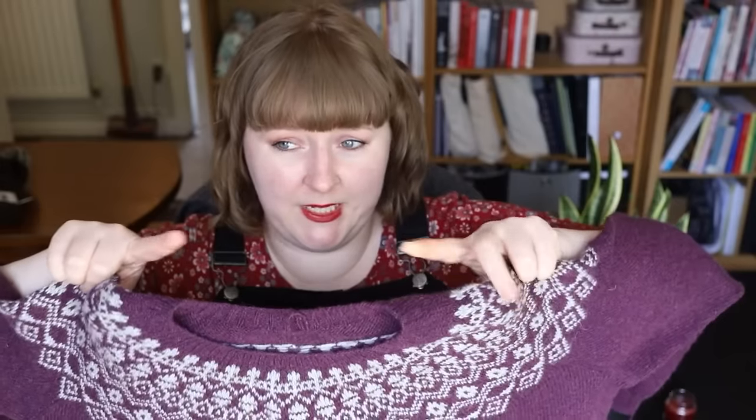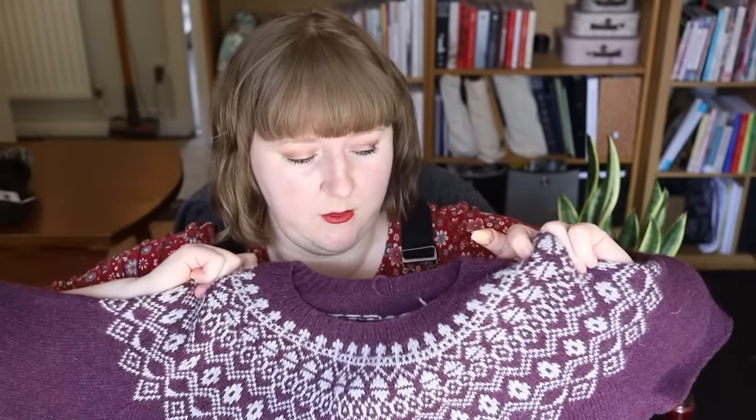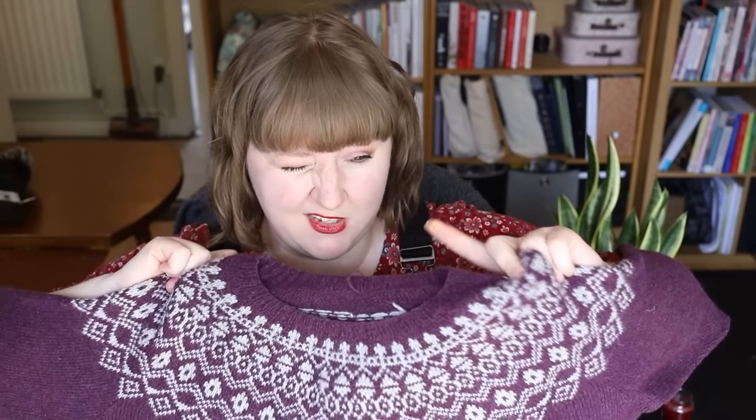I did not do the cast-on, knit short rows, and color work as written. Rather I cast on and knit the rib, then carried on — increasing after the rib to the stockinette. The pattern initially has you cast on and then pick up for the neckline later at a lower rate, which gives it more structure. I just didn't want to do that because I like my cast on better than I like my bind off — that's my only reason.